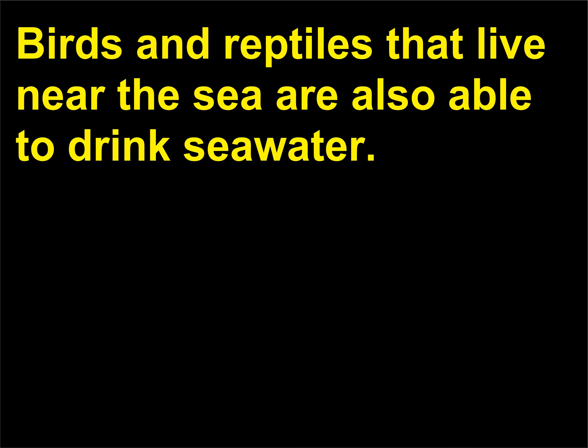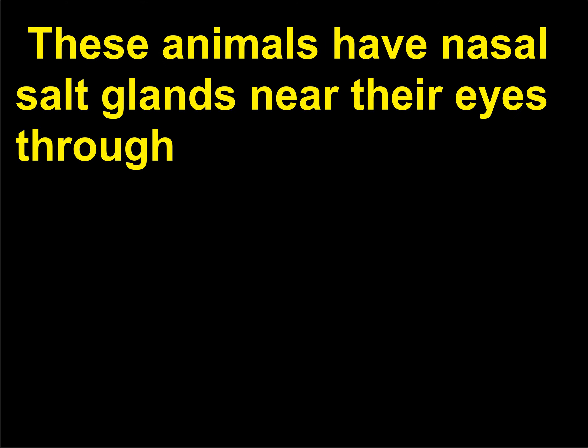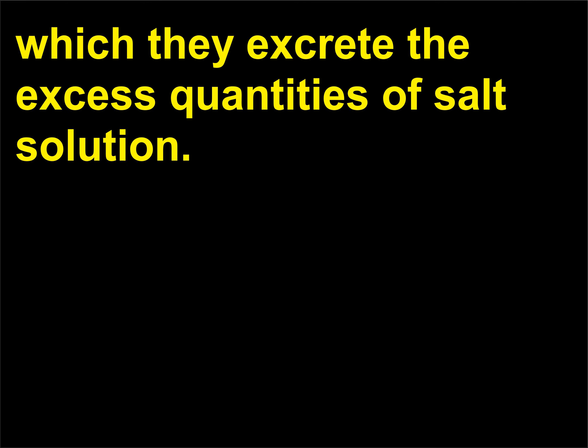Are any other animals able to drink sea water? Birds and reptiles that live near the sea are also able to drink sea water. These animals have nasal salt glands near their eyes through which they excrete the excess quantities of salt solution.